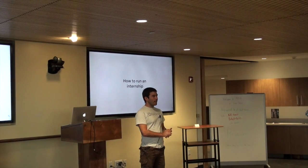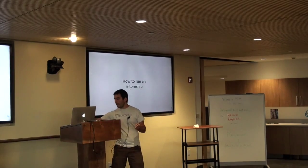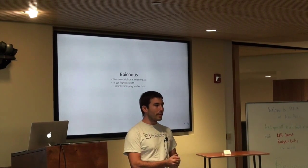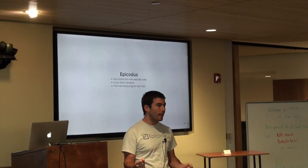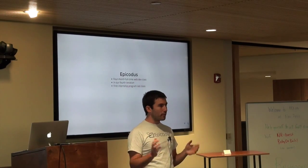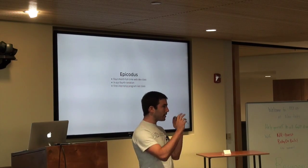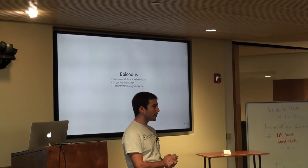My talk is about how to run an internship. My name is Michael. I run Epicodus. We're a school where we teach people web programming. We take people who've dabbled in programming and bring them in full-time for four months. We get them coding for at least seven hours every day, and after the four months, we send them out to work at tech companies around Portland and around the country.